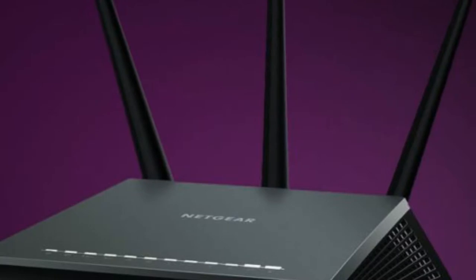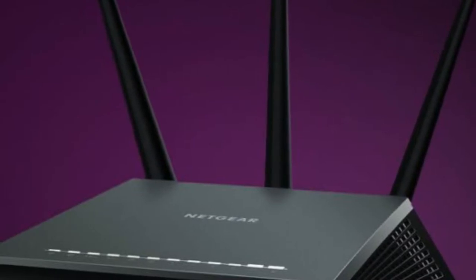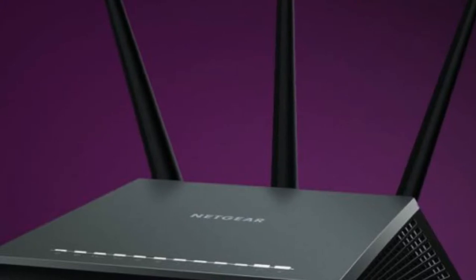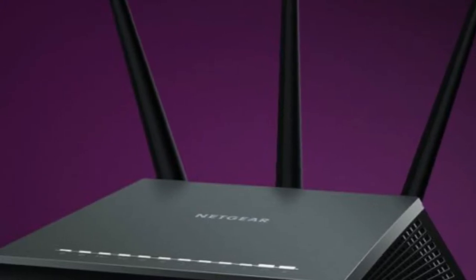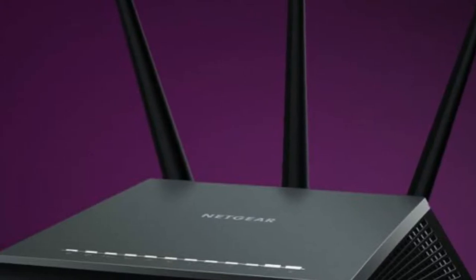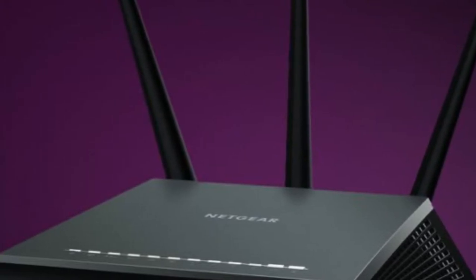Netgear Armor will be powered by ByteDefender and first show up via a firmware upgrade in the Netgear Nighthawk AC2300 Smart Wi-Fi Router, Model R7000P. We haven't looked at the R7000P, but we did review its close cousin the R7000.